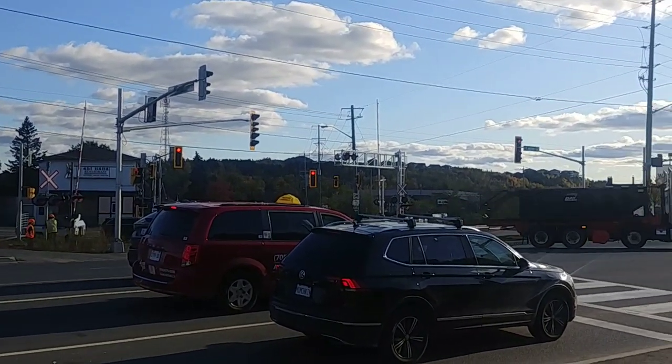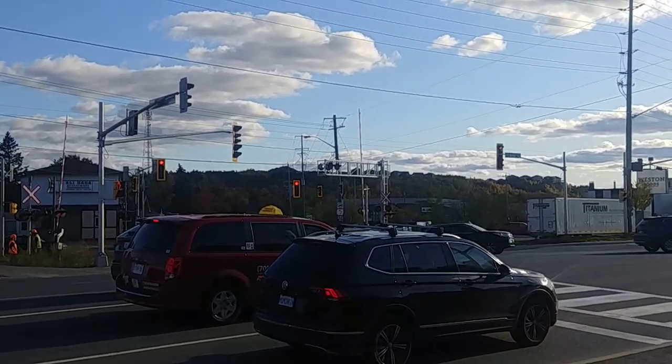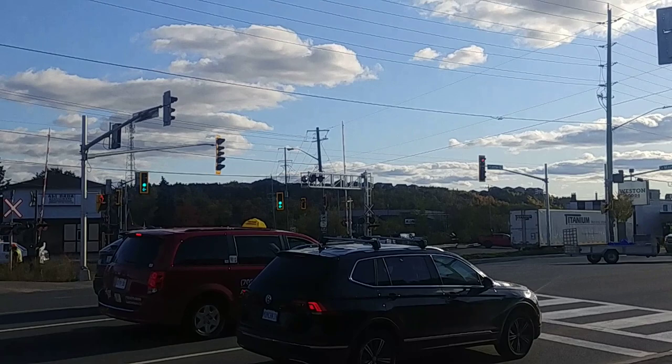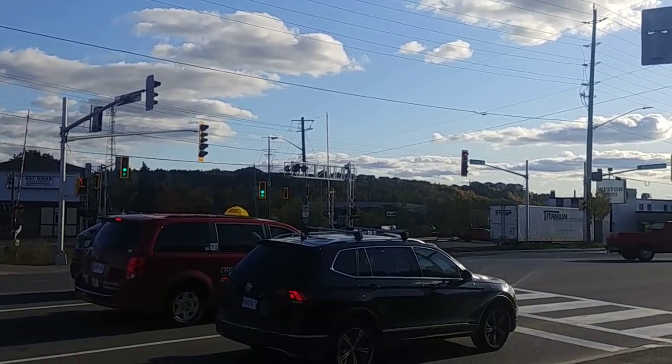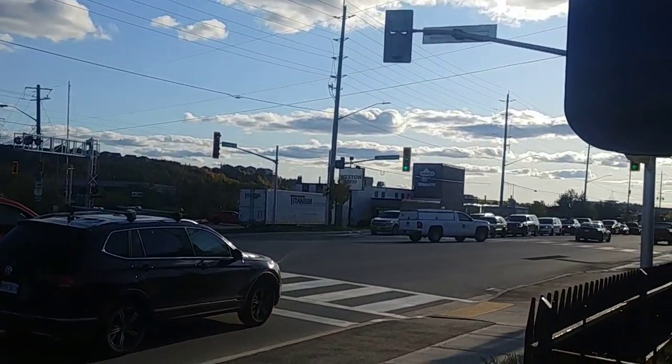This one here has a protected right turn. For Ontario Street — you see everybody going on that red forward? They're protected. It's red now but it still keeps going. People here love going through reds. Yeah, I noticed that.